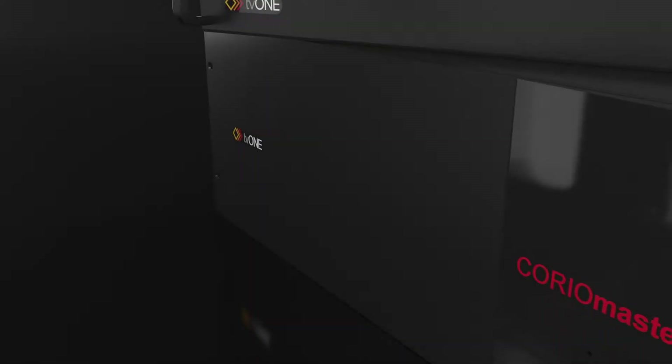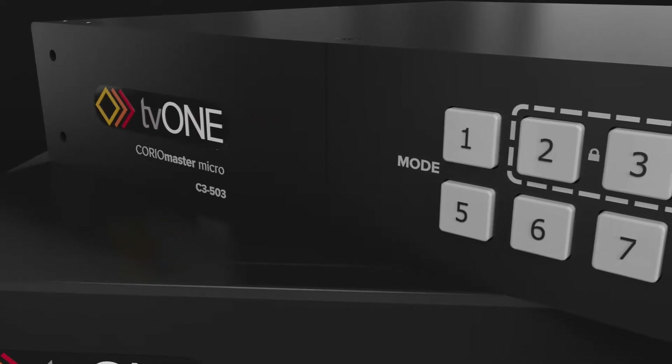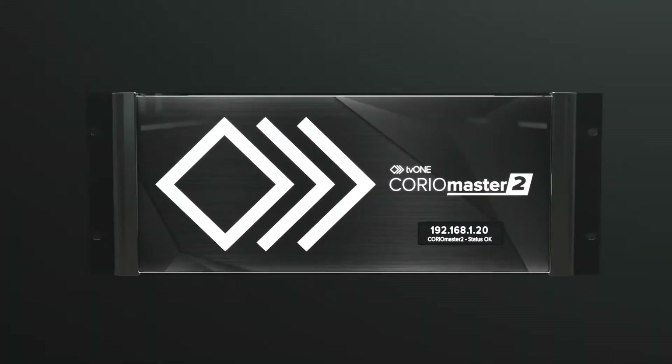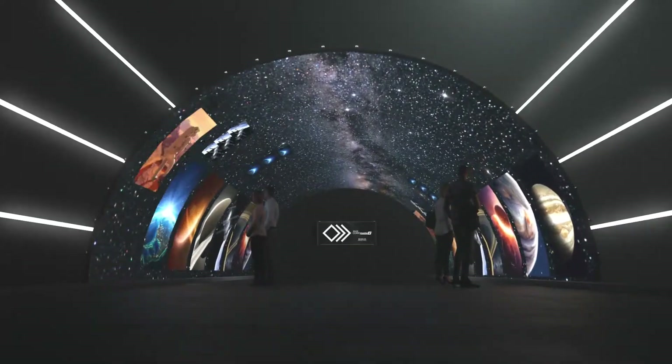ChoreoMaster has been delivering video wall excellence day in and day out for over a decade, and now this award-winning family of video processors just got bigger and better. Introducing ChoreoMaster II, the world's most powerful video processor with more pixels than you'll ever need.